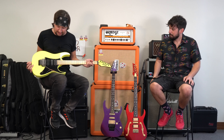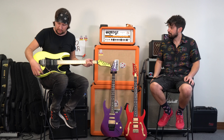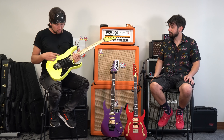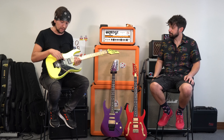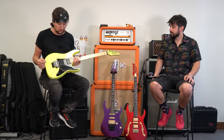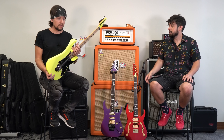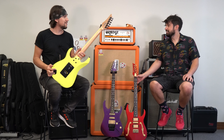Esta guitarra yo la he modificado prácticamente nada. Le cambié el volumen, eliminé el tono y tiré el volumen hacia acá. Mantengo la cápsula original del neck, que es la Air Norton. Esta es una True Velvet y acá le puse una Evolution en el puente. Cuerpo de Basswood de Tilo, como la mayoría de las Ibanez. Brazo de Maple, escala 25 y medio, radio 16.